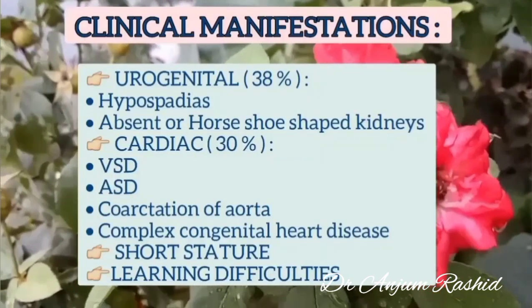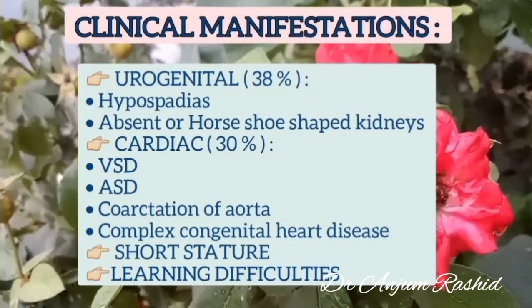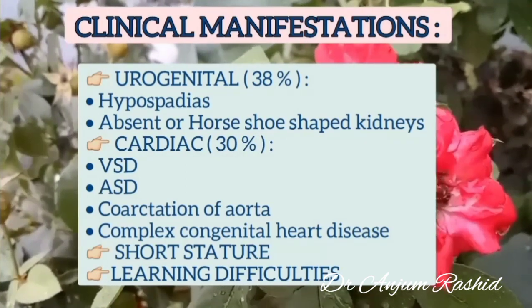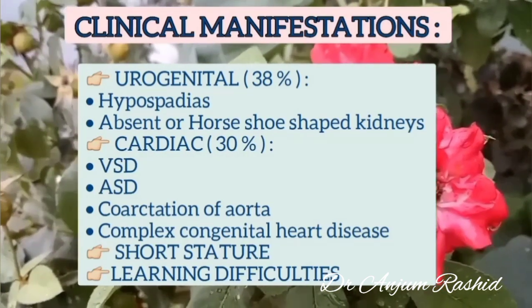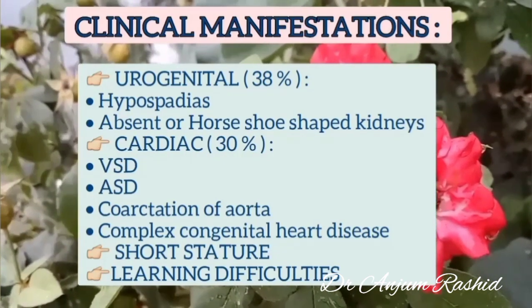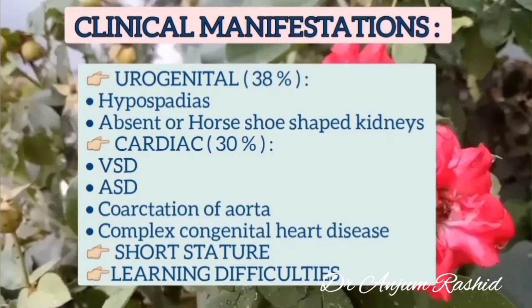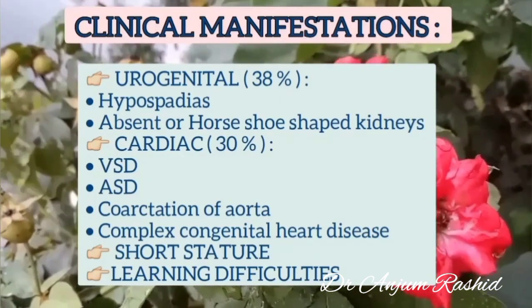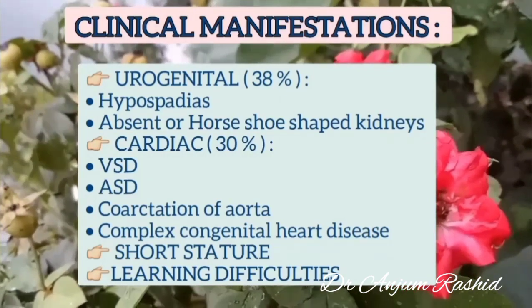Urogenital anomalies are present in 38% of cases, in the form of hypospadias or absent or horseshoe-shaped kidneys. Cardiac anomalies are present in 30% of cases — there may be VSD, ASD, coarctation of the aorta, or complex congenital heart disease. In Diamond-Blackfan syndrome there may also be short stature and learning difficulties.